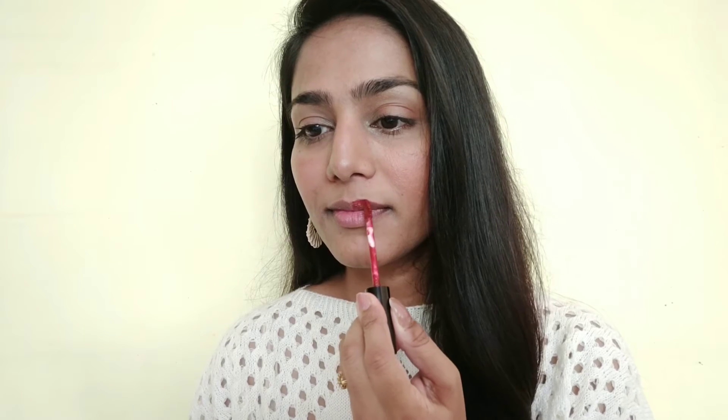My next lipstick is by Maybelline — this is from their Sensational Liquid Matte Lip Collection in the shade Soft Wine. Yeh shade camera pe thoda sa light lag raha hai aur red lag raha hai, but it has cool undertones and yeh bohut beautiful lagta hai. Saamne yeh zyada maroon ki taraf hai. This shade is actually maroon — and this is one shade joh lagane pe humare daant bhi bohut white lagte hai. It has those cool undertones. This lipstick retails for Rs. 349. Iska formula bohot zyada achcha hai. Isse bhi dry hone mein 20 to 30 seconds lagte hai, but after drying it stays for a longer time.